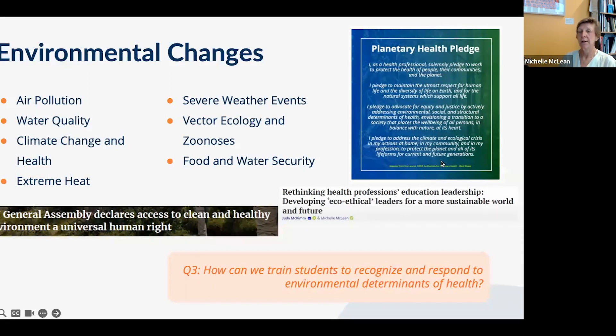The Planetary Health Pledge calls for health professionals to solemnly pledge to work to protect the health of people, their communities, and the planet — not just humans, but everything, because we depend for our existence on all other ecosystems. The pledge states: 'I pledge to maintain the utmost respect for human life, and the diversity of life on earth, and for the natural systems which support life.' This is fundamentally about ecology.